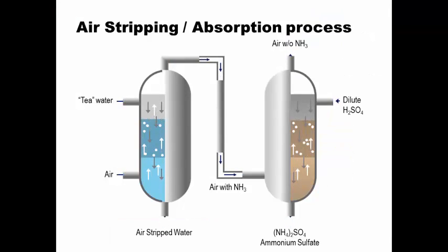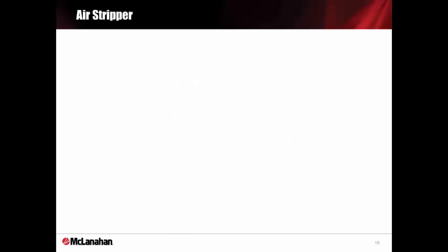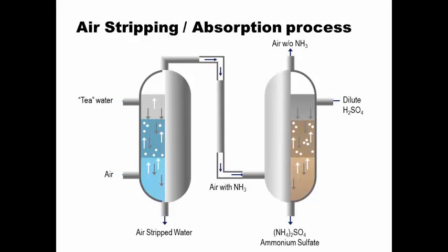Here's a schematic of how the process works. We draw UF permeate or tea water, which is rich in ammonia, down through the air stripper. Air is sent in from the bottom to push volatile ammonia up through that column, down the piping, into the absorber, where dilute sulfuric acid is dropped from the top. Air with the ammonia is sent from the bottom up through the top, and we concentrate ammonium sulfate down at the bottom. Air without ammonia exits through the top.